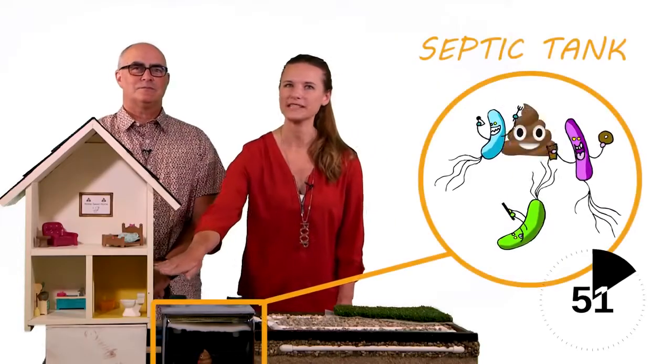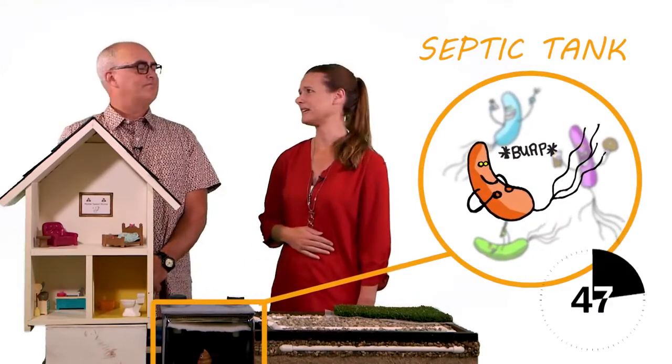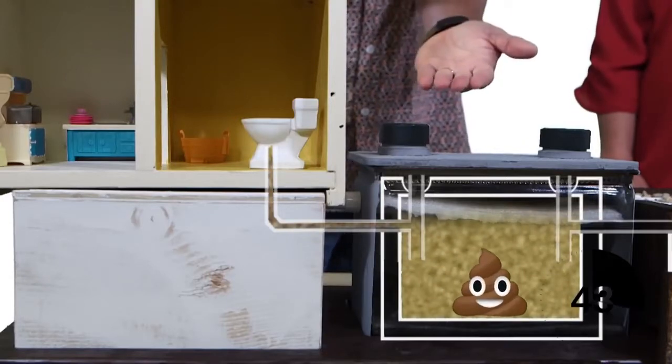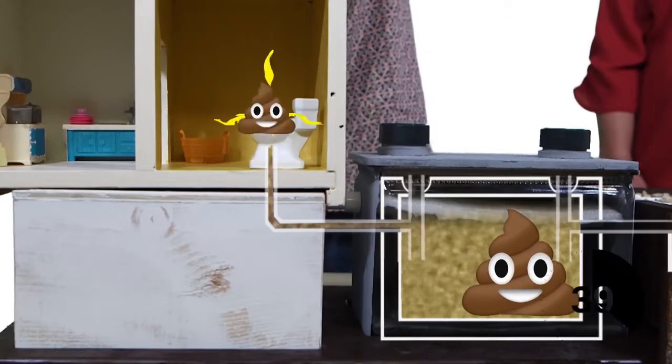After your poop takes a water slide ride into your septic tank, natural bacteria will help break down this stuff. But they can only eat so much. Everything the bacteria doesn't eat piles up in the tank over time. So remember to pump out your septic tank, or the poop may try to bring the party back into your house.